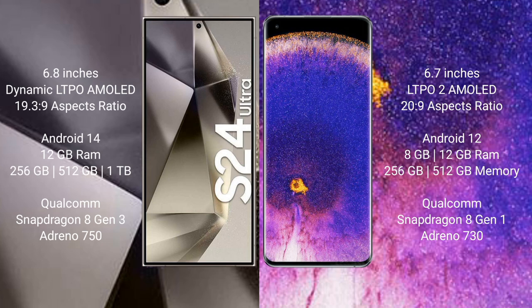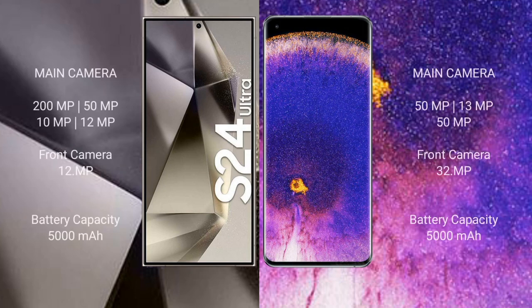Samsung Galaxy S24 Ultra comes with 12GB RAM, 256GB, 512GB, and 1TB internal storage, Qualcomm Snapdragon 8 Gen 3 processor and GPU Adreno 750. Oppo Find X5 Pro comes with 8GB and 12GB RAM, 256GB and 512GB internal storage, Qualcomm Snapdragon 8 Gen 1 processor and GPU Adreno 730.